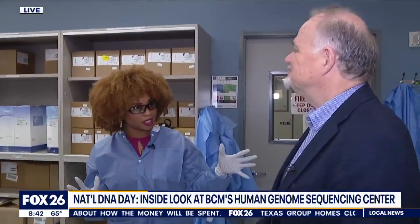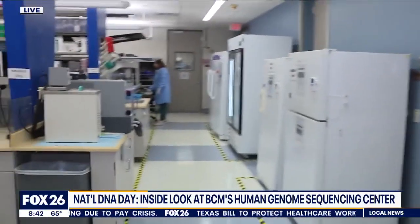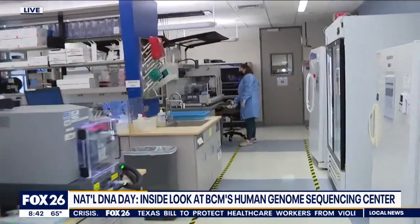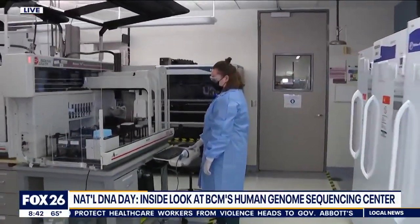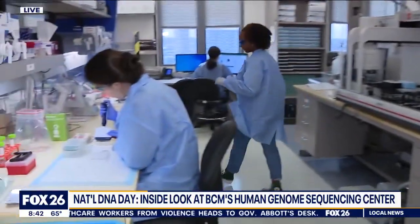You guys are part of a huge project hoping to get a million people's samples. This is the National Institutes of Health All of Us Research Program. All of Us means a million people who will share their genetic data and their health data to help drive discoveries.